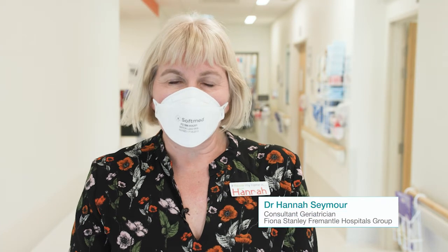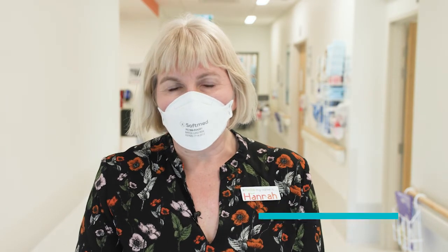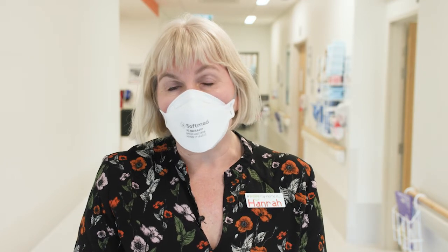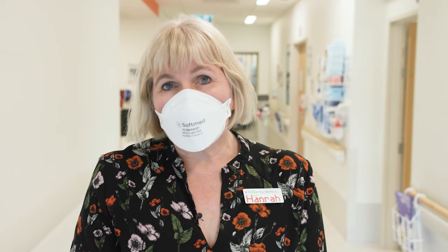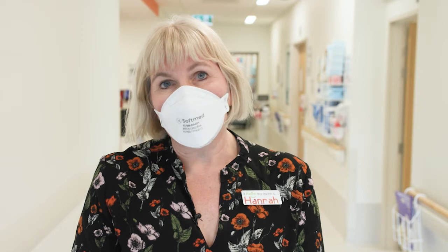Hannah Seymour here. I'm a consultant geriatrician at Fiona Stanley Hospital. What Dan is going to demonstrate for you in this very short video is how to assess a patient's cognition. He's going to use a validated tool, an AMT4, to assess Rennie's cognition, which will give us a really good baseline to then assess for delirium during his inpatient stay.